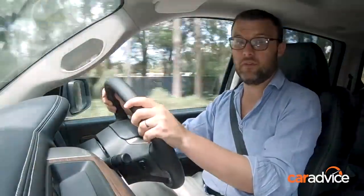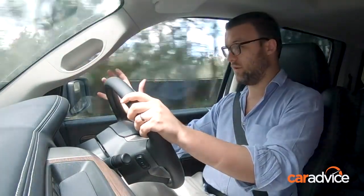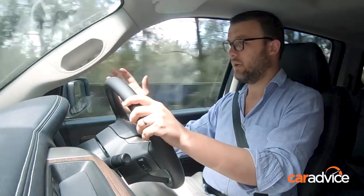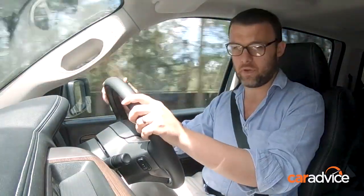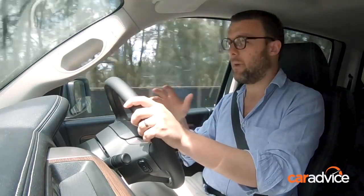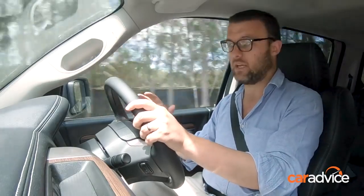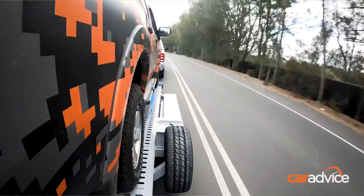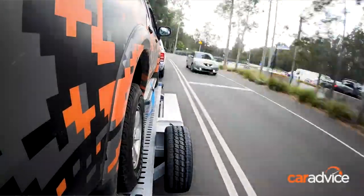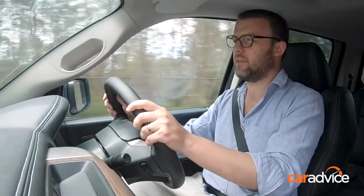So, the elephant in the room: fuel consumption. Cruising along at about 60 km/h, I can get it down to between 10 and 14 litres per 100 km on the flat. But on average overall, I'm using around 19–21 litres per 100. That's not going too hard, but it is in a bit of stop-start traffic with traffic lights and things like that, so the car is working fairly hard. I think that's pretty good, actually.